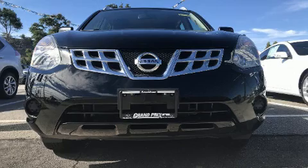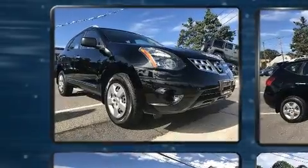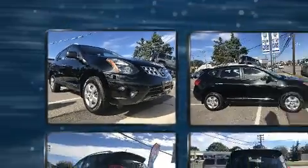You can expect a lot from the 2015 Nissan Rogue Select. With fewer than 15,000 miles on the odometer, this four-door sport utility vehicle prioritizes comfort, safety, and convenience.